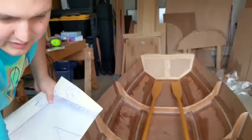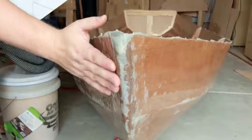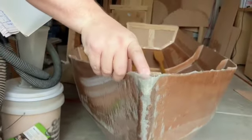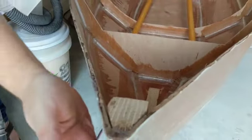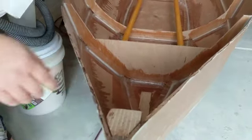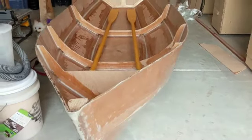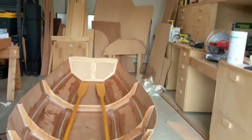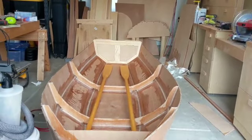When I wrapped the stem, I didn't actually put enough filling beforehand, so there's a gap here. My plan is to trim that and reshape it with some thickened epoxy — fill it. And then once I finish all the inside work, I'll put a layer of epoxy on the inside as well, and then I'll do the gunnels and the rigging.